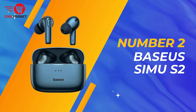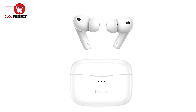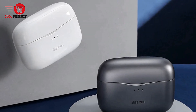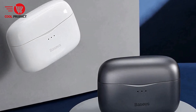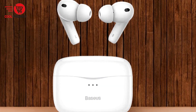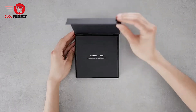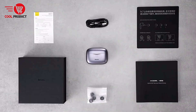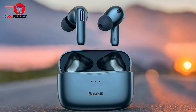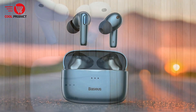Coming in at number 2 is the Basius CEMU S2 Bluetooth Earbud. The Basius CEMU S2 Bluetooth Earbuds offer a feature-rich experience designed to cater to both music enthusiasts and tech-savvy users, with advanced noise cancellation, long battery life, and smart functionalities. Pros: Extended battery life — the Basius CEMU S2 boasts up to 7 hours of battery life on a single charge with ANC off. With the included charging case, total playback time extends to about 24 hours, ensuring all-day listening without frequent recharges.